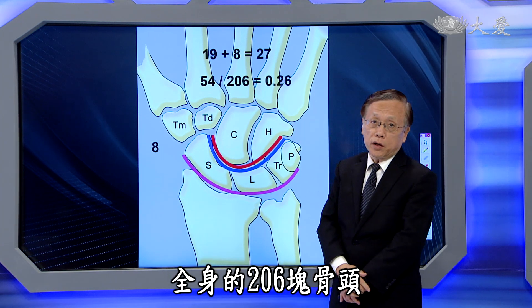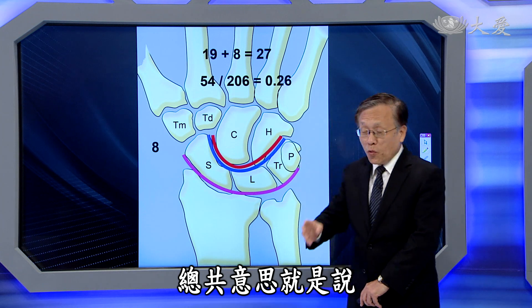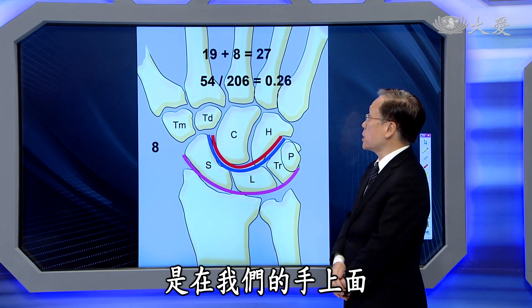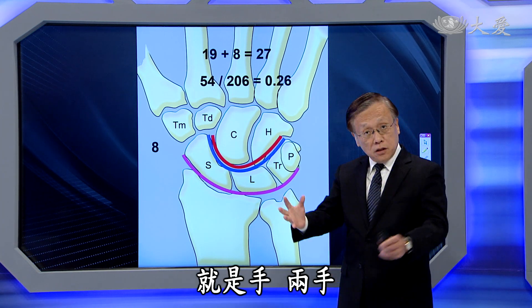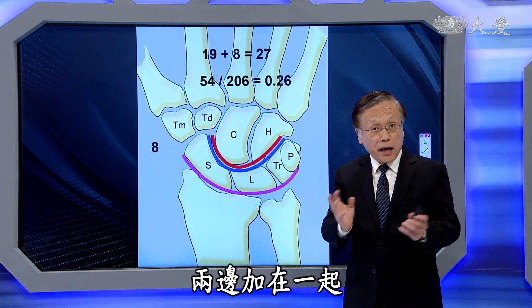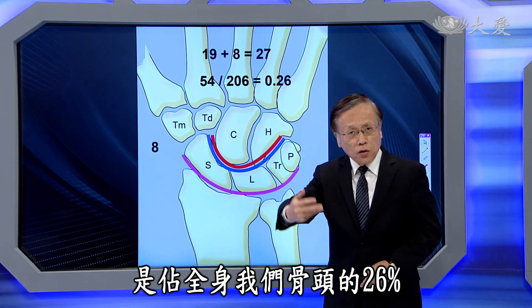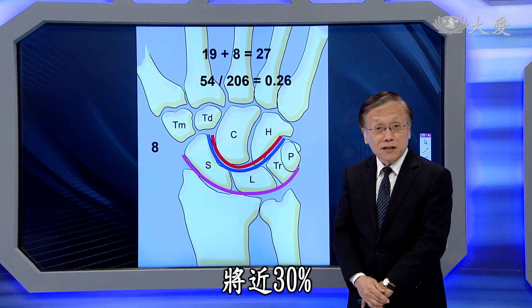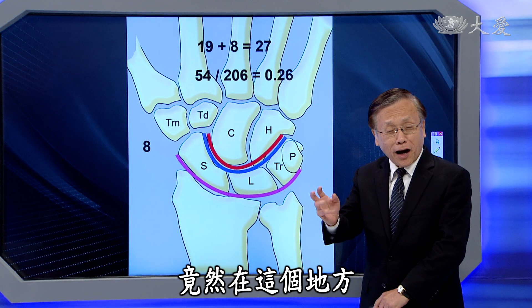二十七块骨头相对于全身的两百零六块骨头，意思就是说我们有百分之二十六的骨头是在手上面，两手合计占全身骨头将近百分之三十，竟然在这个地方。